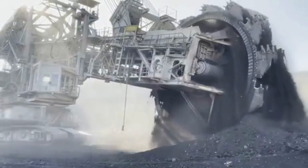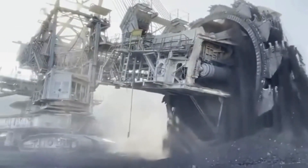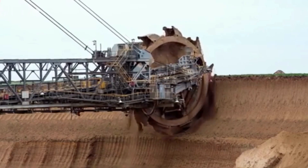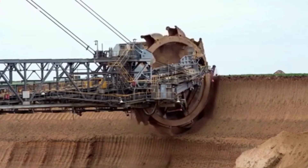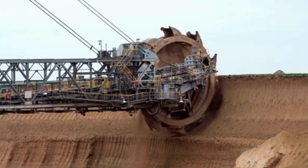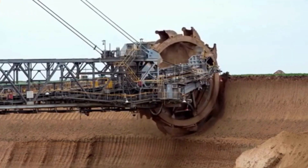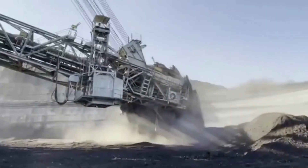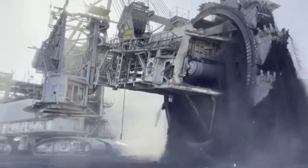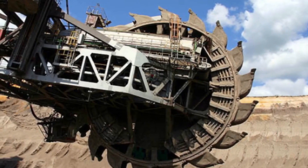It's mounted upon 12 caterpillar tracks that allow it to be moved into position at a speed of up to 30 feet per minute, and it's designed to be in constant operation. The bucket wheel itself is almost 70 feet in diameter and has 18 buckets on it, each of which can hold 530 cubic feet of material. The excavator is powered by 16 megawatts of externally provided electricity — the same consumption as a small town — and can move up to 240,000 tons of material per day, making it the most capable earth-moving machine in the world.